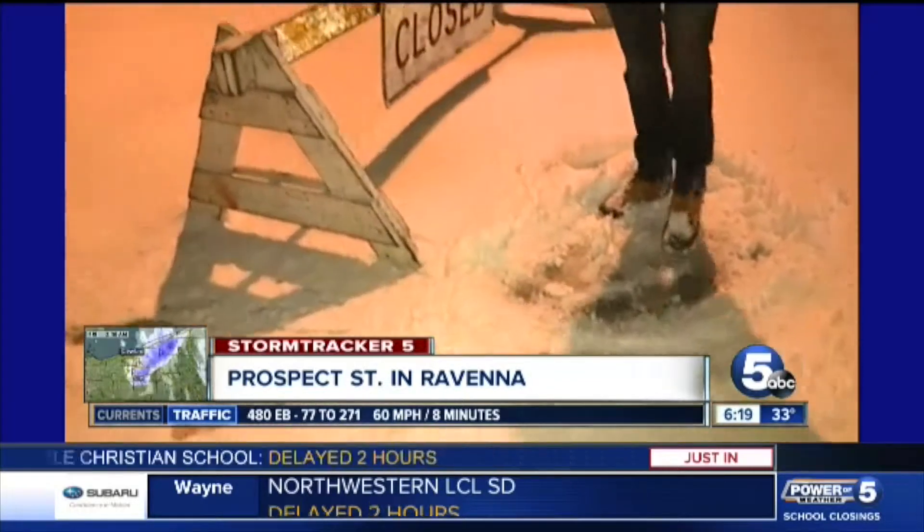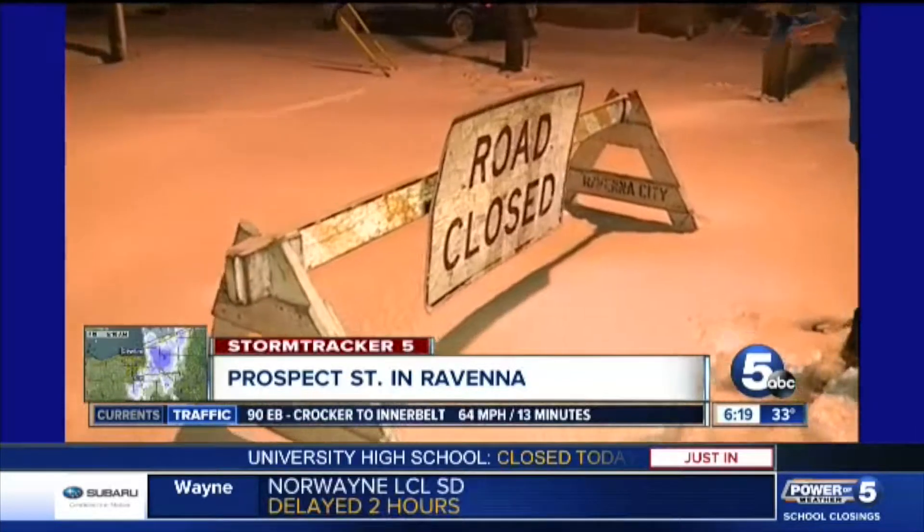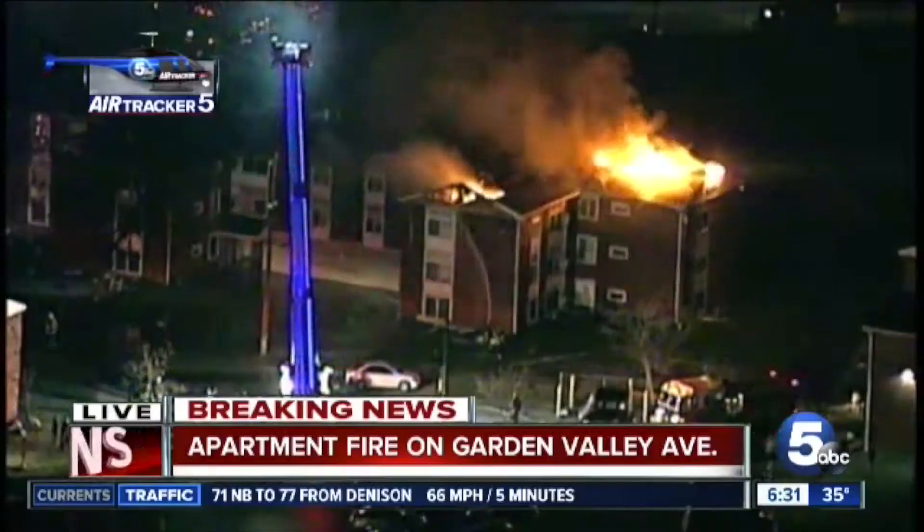We are on Prospect Street in Ravenna. This road is actually closed right now — they've got the road closed sign up, all because of a tree that is down just down the road. I'll tell you, this scene is pretty incredible.